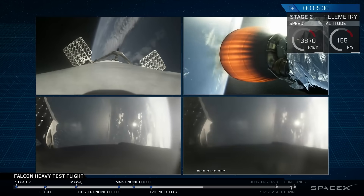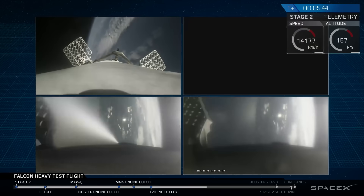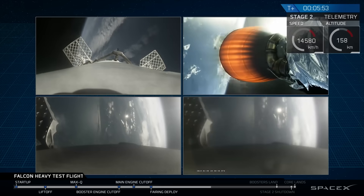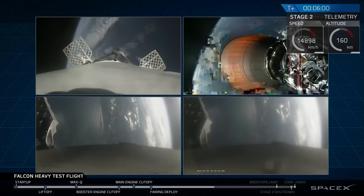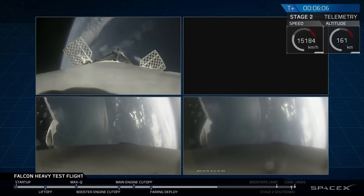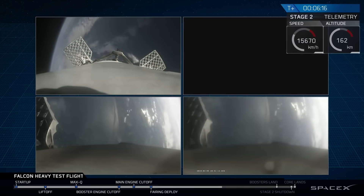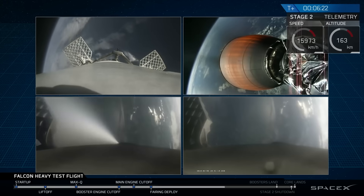On your screen at the moment: on the upper right you've got MVAC continuing its burn; on the upper left you have the center core headed back towards the autonomous spaceport drone ship; and in the two bottom screens you've got the side boosters headed back towards Cape Canaveral Air Force Station landing zones one and two. The next step for the side boosters and center booster is the re-entry burn, which will slow them down from way faster than the speed of sound to just faster than the speed of sound, in order to reduce the aerodynamic forces and heating that occur when moving quickly through the atmosphere.